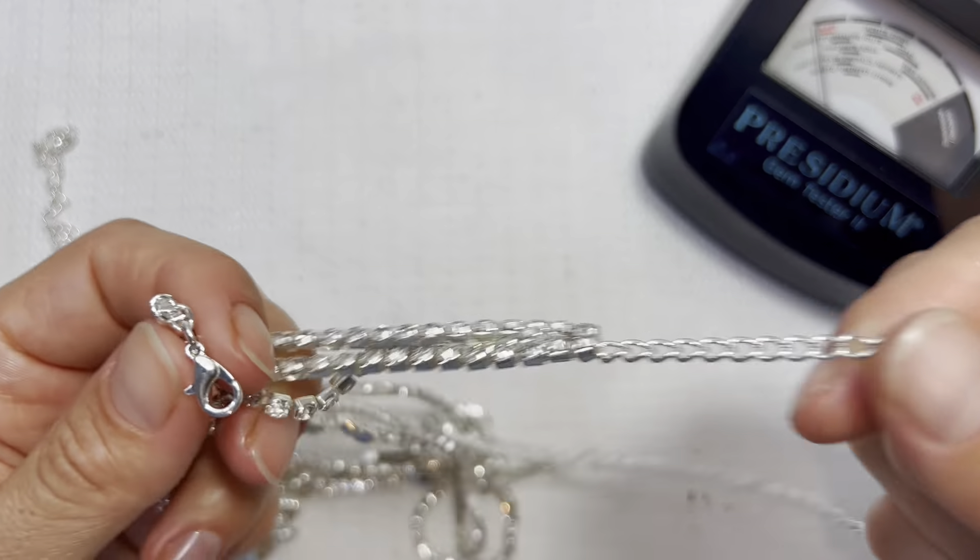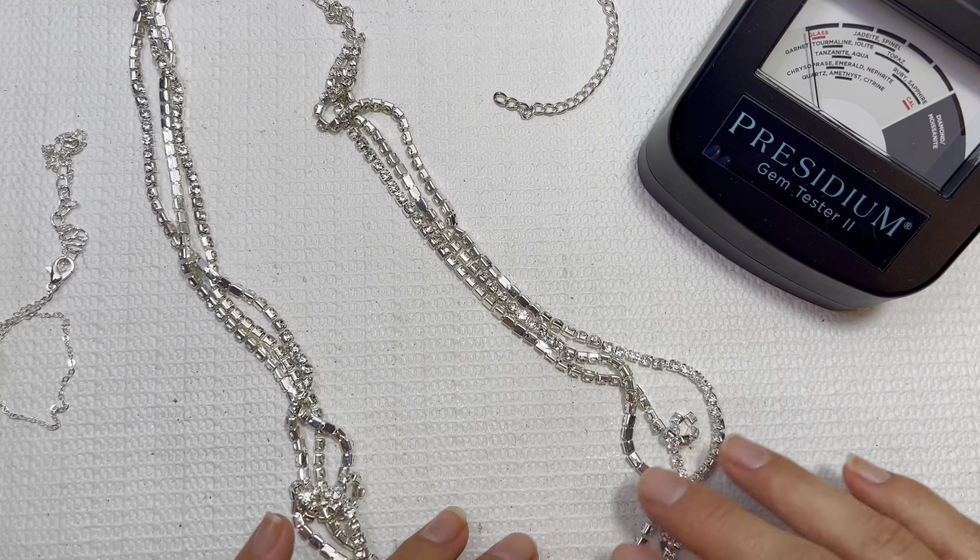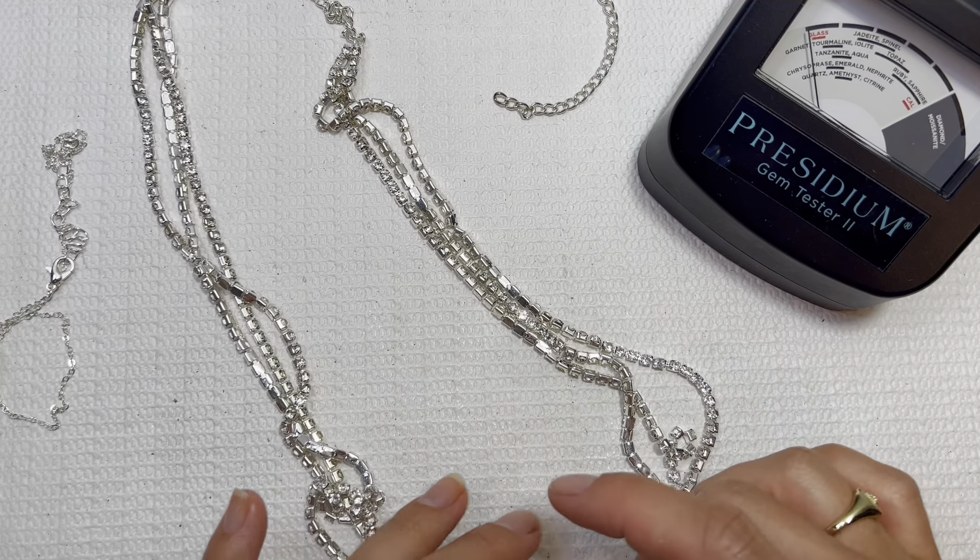Always encourage you guys to leave a comment. I love sharing any information on this channel and I hope that you guys can share some information as well. This necklace — I don't know if it's supposed to be knotted together, but I think it's just a layered look. The chain is very long. I'll do this one for one dollar. It's very shiny. I'll have to check and see if all the stones are in there too.